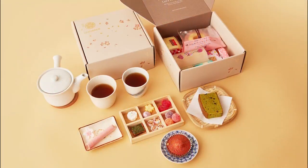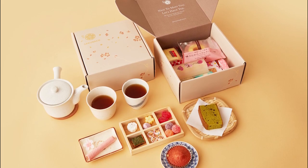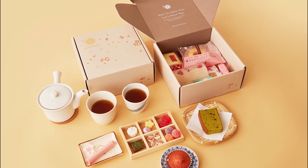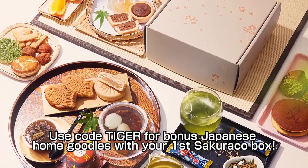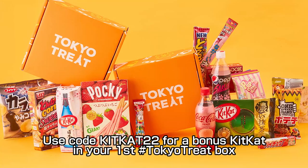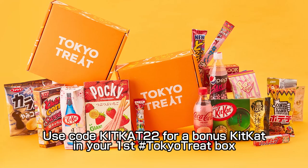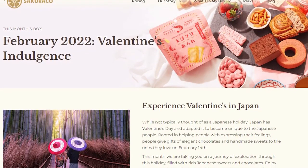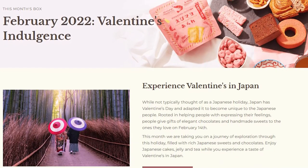As for Sakurako, that's a monthly Japanese subscription box full of authentic traditional Japanese snacks from Japan's local artisan snack makers. Use the code TIGER to get a bonus Japanese goodie from them in your first box.